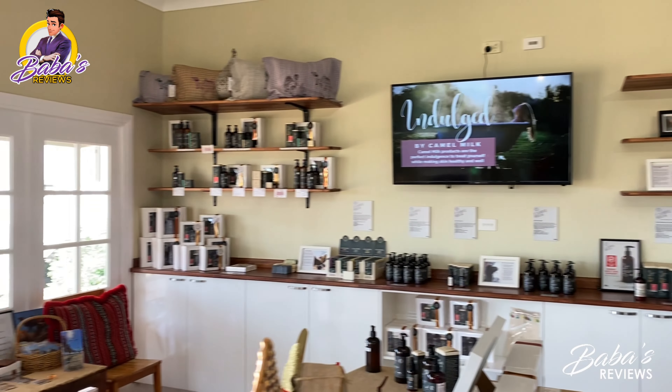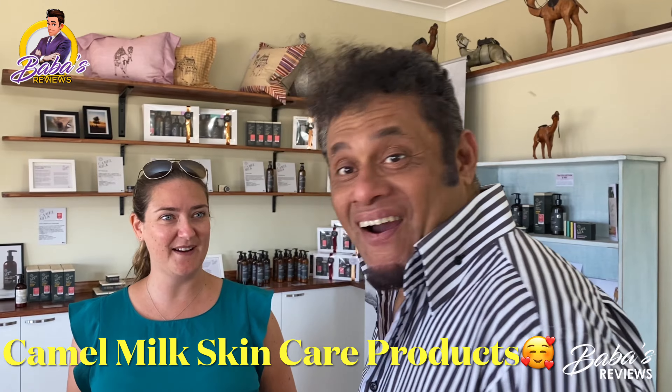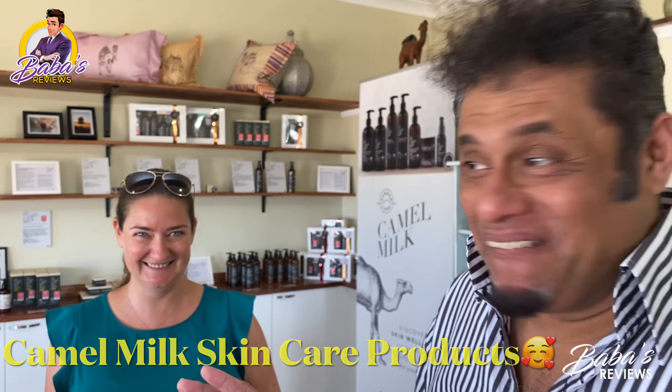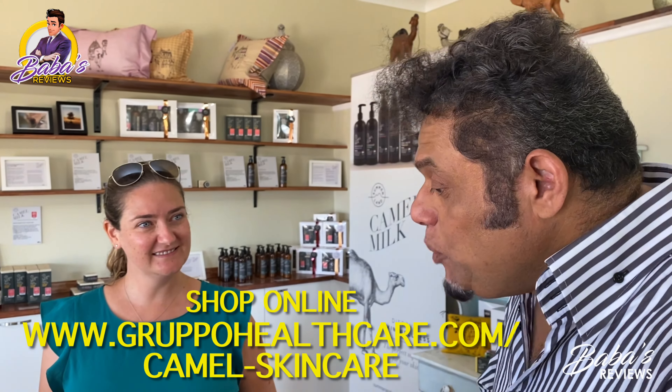We've got all of our beautiful skincare range available here in the farm shop — some merchandise. I'm in a shop here today. You'll be surprised to know most of the stuff is made from camel. All of it is made from camel.